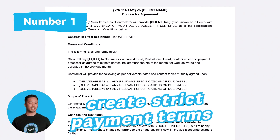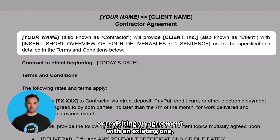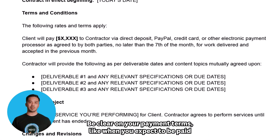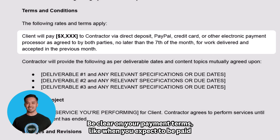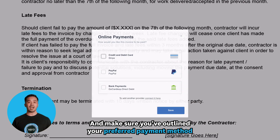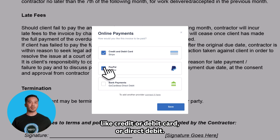Number one: create strict payment terms. When engaging a new customer, or revisiting an agreement with an existing one, set your expectations. Be clear on your payment terms — like when you expect to be paid and any fees incurred by late payments — and make sure you've outlined your preferred payment method, like credit or debit card or direct debit.